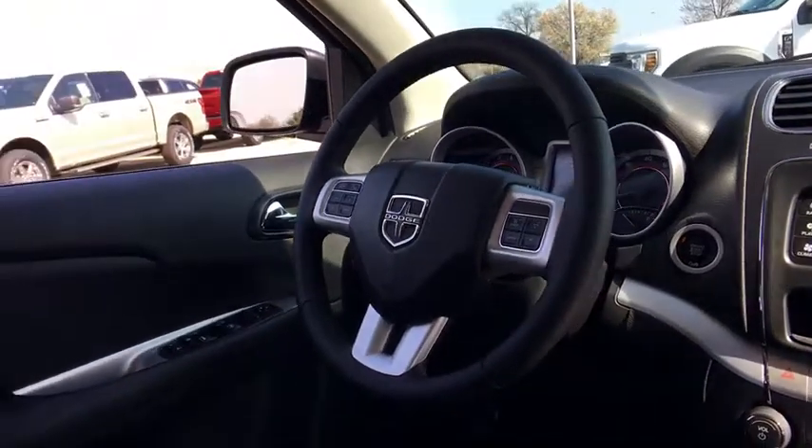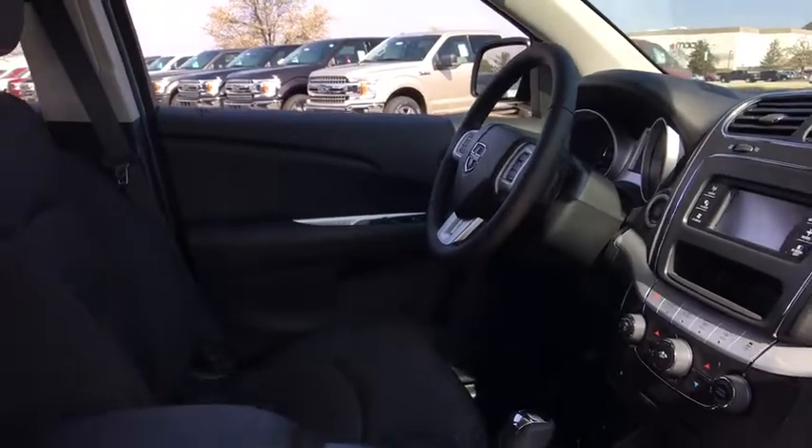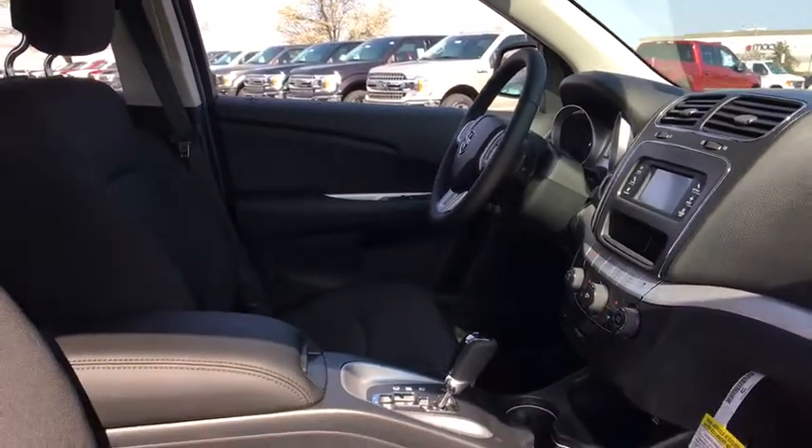Front bucket seats, tilt steering wheel, rear window wiper. This beauty is sure to make you the talk of the neighborhood, so call or drop in for a test drive today.